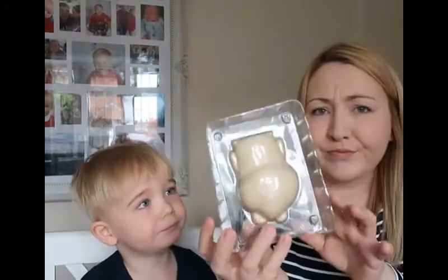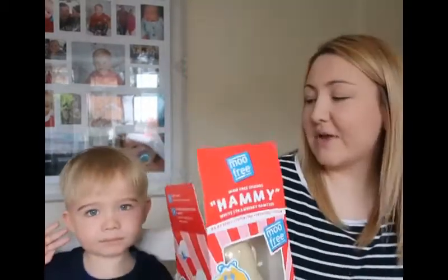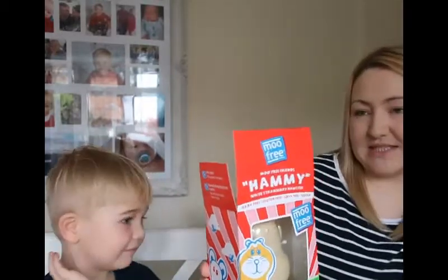That's quite nice, isn't it? I think if you had a lot of it, it would be quite sticky. Although it is a little hamster, so you couldn't have a lot of it anyway. Overall, how many out of 10? I would say 6 out of 10 for that one.